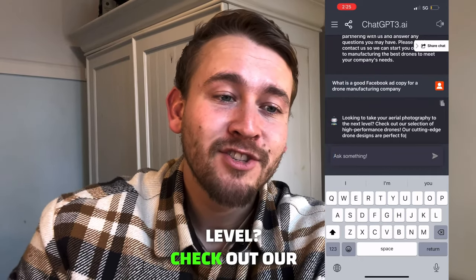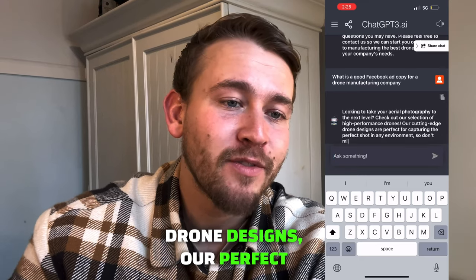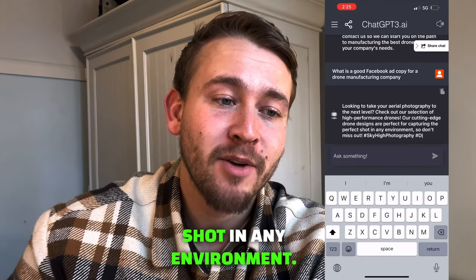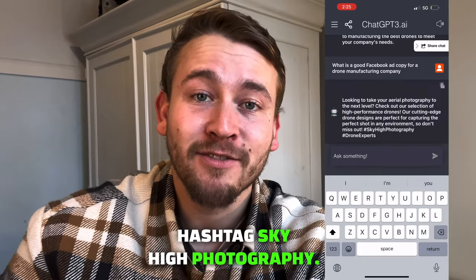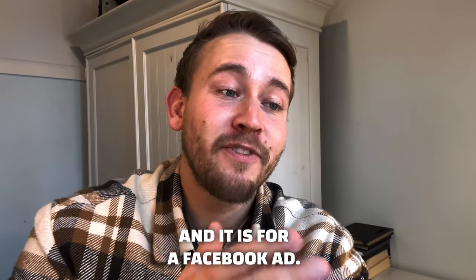Looking to take your aerial photography to the next level? Check out our selection of high-performance drones. Our cutting-edge drone designs are perfect for capturing the perfect shot in any environment, so don't miss out. Hashtag Sky High Photography. That entire script I just read to you was completely AI generated and it is for a Facebook ad.